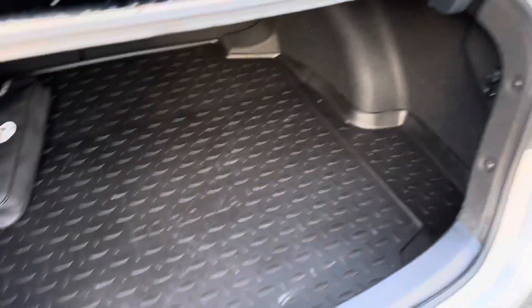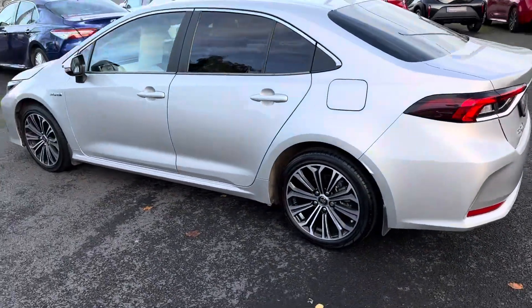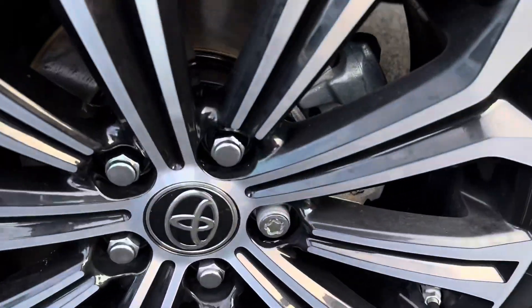This car is also equipped with the care pack, so we have our rubber boot mat, front and rear mud flaps, and alloy wheel locks.